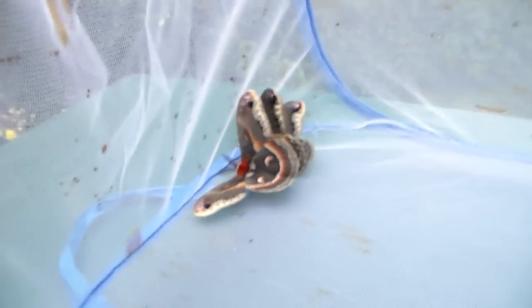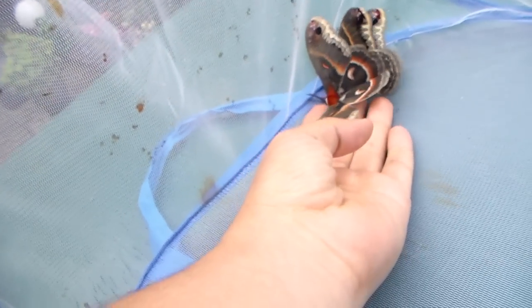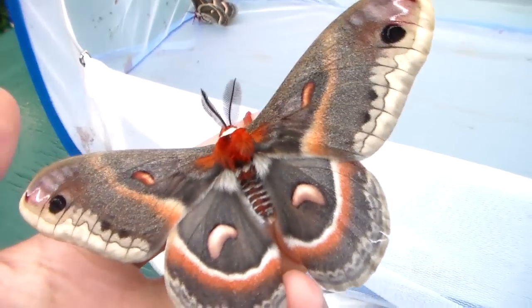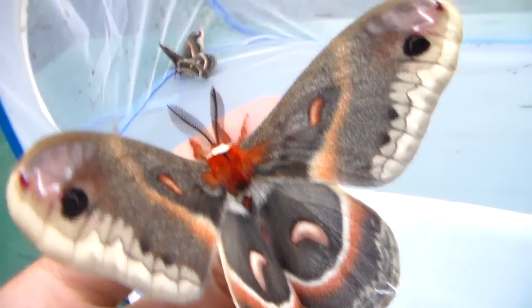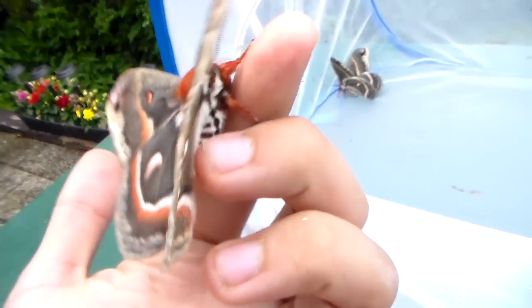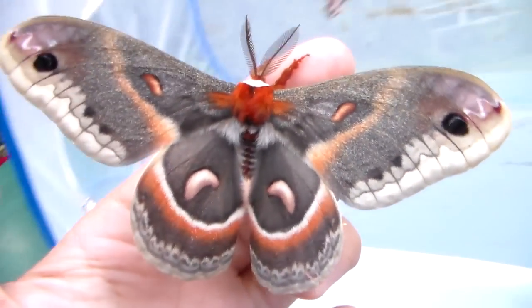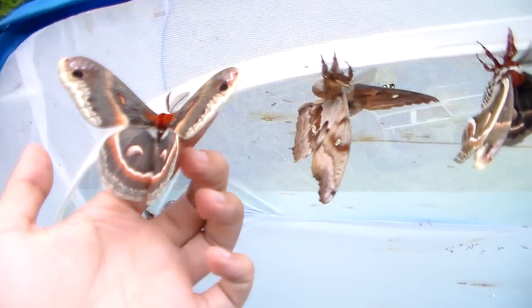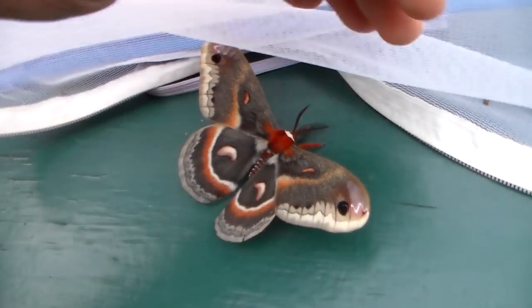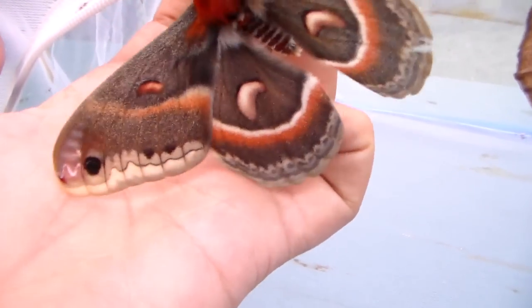Over here we have two more males of the Cecropia moth. I'll show them briefly since we've already seen this species. This one is quite an old male. They're a bit apathetic creatures — very lazy. They won't easily fly away, so they're easy to handle and to film. It dropped itself. They tend to do this — it's a defense mechanism.